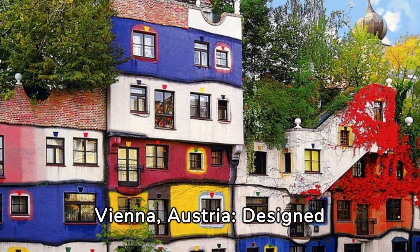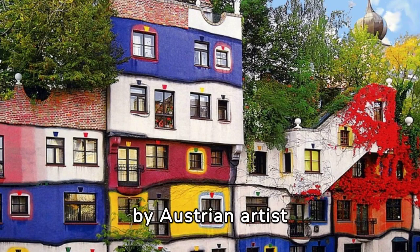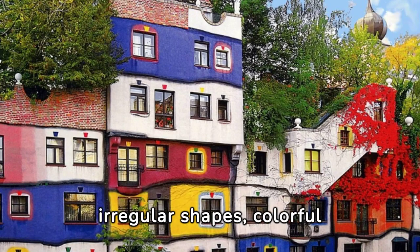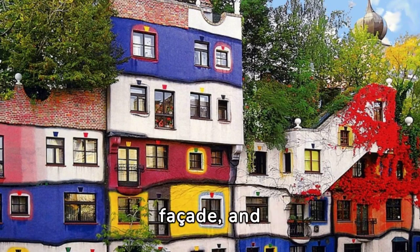Hundertwasserhaus, Vienna, Austria. Designed by Austrian artist Friedensreich Hundertwasser, this apartment complex is known for its irregular shapes, colorful facade, and incorporation of trees and vegetation into the structure.